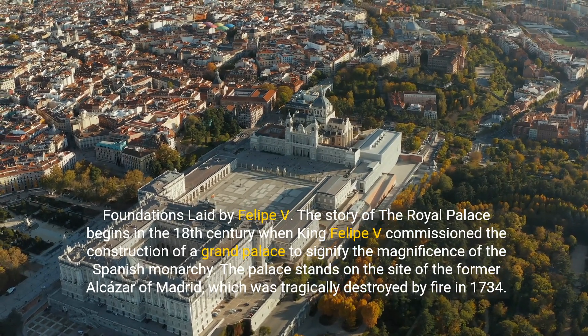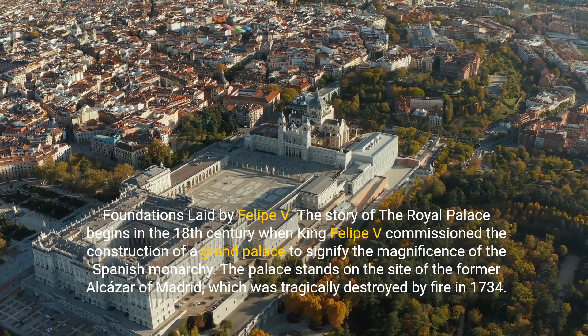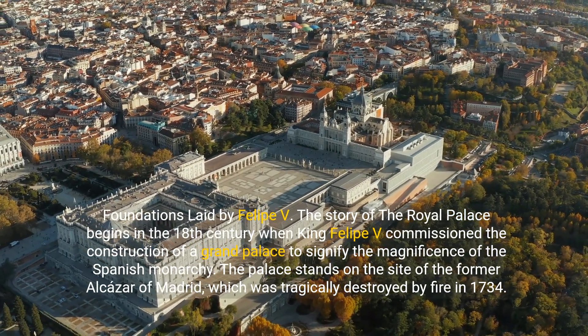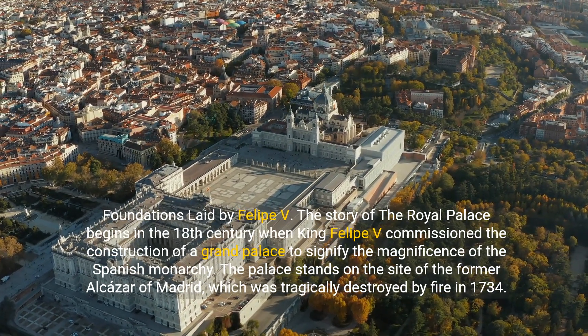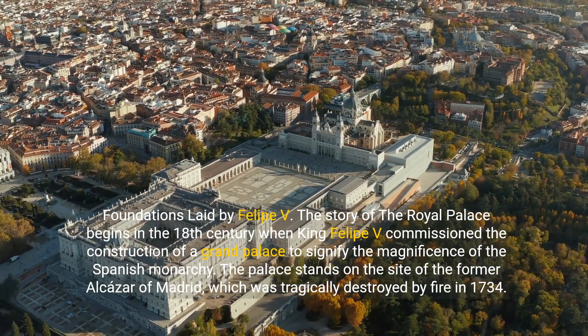Foundations laid by Felipe V. The story of the Royal Palace begins in the 18th century when King Felipe V commissioned the construction of a grand palace to signify the magnificence of the Spanish monarchy. The palace stands on the site of the former Alcazar of Madrid, which was tragically destroyed by fire in 1734.